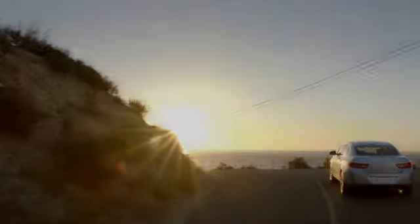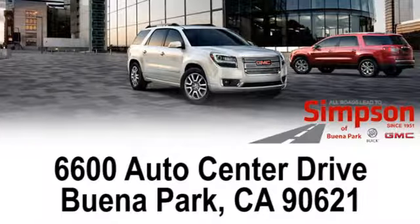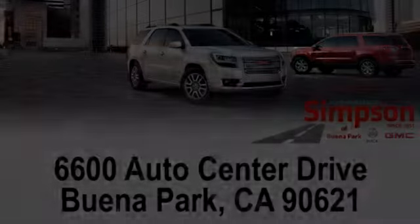See it for yourself today. All roads lead to Buick GMC. Call, click, or stop on in today. We're conveniently located at 6600 Auto Center Drive in Buena Park, California.